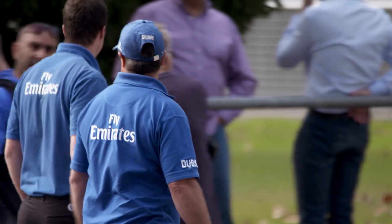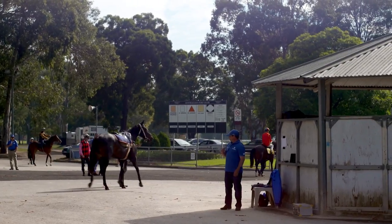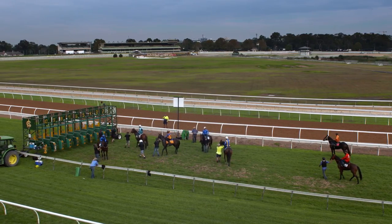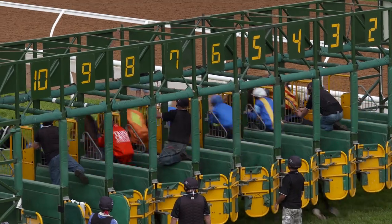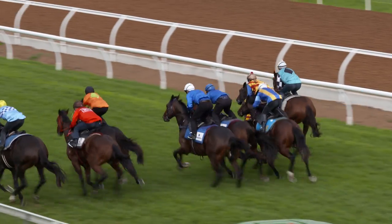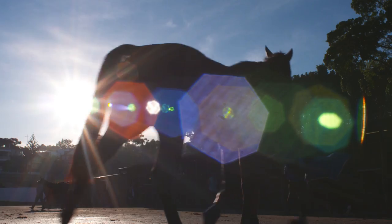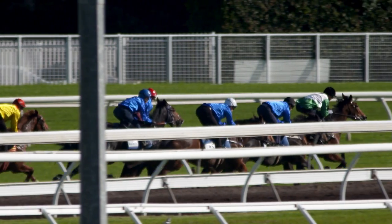Every horse has to have a trial — that's just a phrase they use, but it's a trial, not a race. Today we've got about 14 trialing over a month's period; we'd probably have around 50. They're all at different stages of their preparation. We don't only trial here — we'll trial Rosehill, Randwick. So you're giving them a float trip as well, a whole new environment, making them prick their ears and open their eyes up. It's all part of the education.